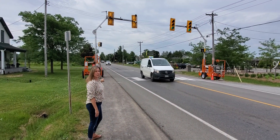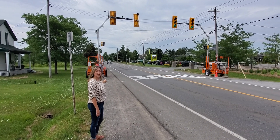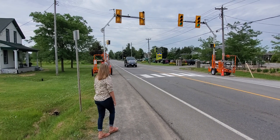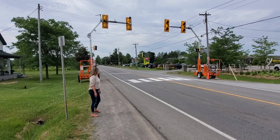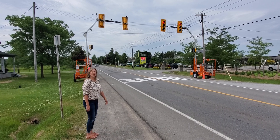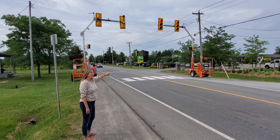We have Chris and Michelle who are going to push the button to stop the traffic so they can get across. The light's turning yellow, red, and they have the cross.